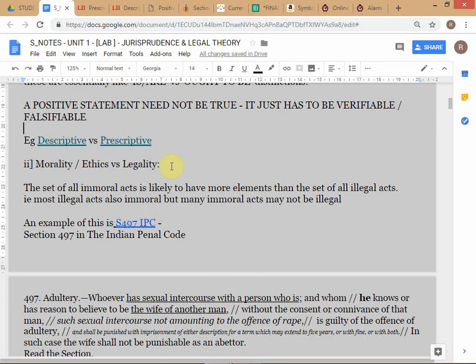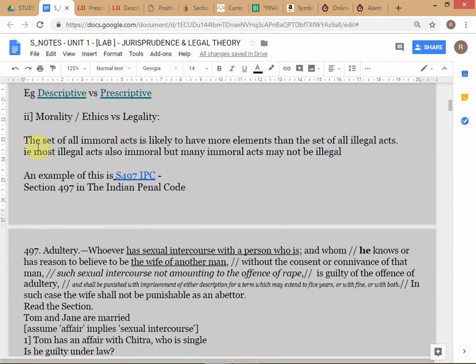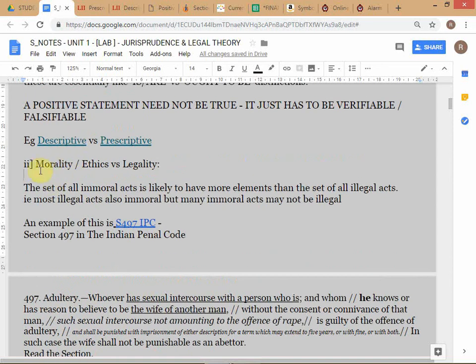The other distinction here is morality or ethics versus legality - again similar to normative versus positive. You understand what is meant by morality: something is immoral, something is unethical. Then there's a distinction between what is legal or illegal and what is moral or immoral. If you're selling somebody something and suppressing information, it may not technically be illegal because the law hasn't provided for it, but it might be considered unethical.